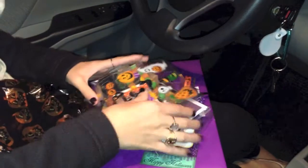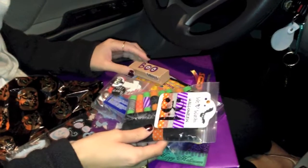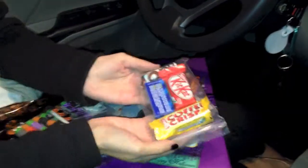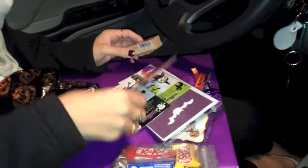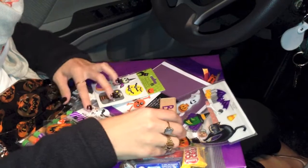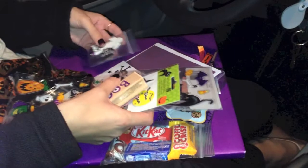Oh my goodness, look at this! Oh no, it's the squeaky pitchy voice. There is candy, guys — don't worry, it's just candy. I can make Halloween things! Oh my goodness, yes! I'm so excited. I was telling Jen I had no Halloween things and now I can go home and make some.